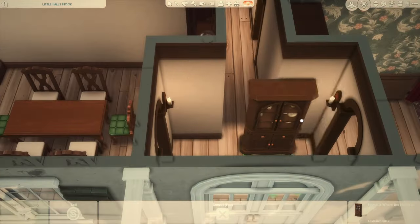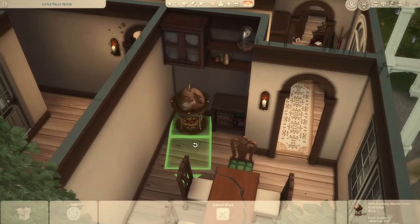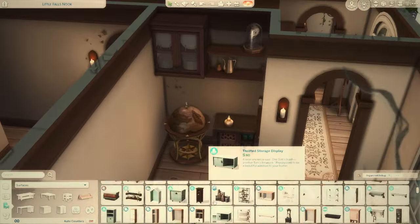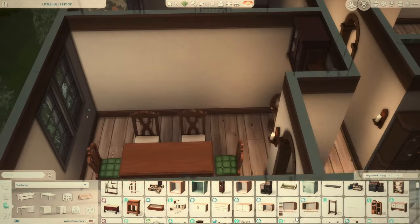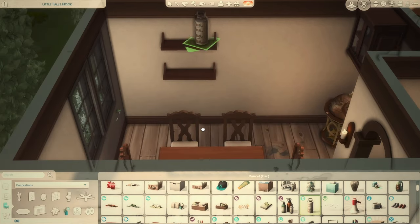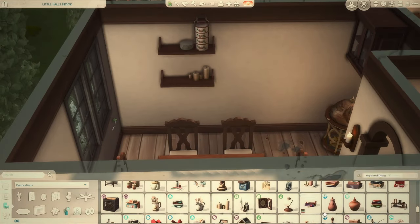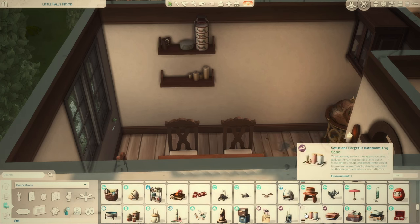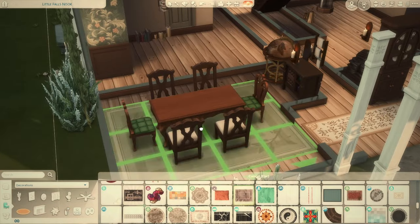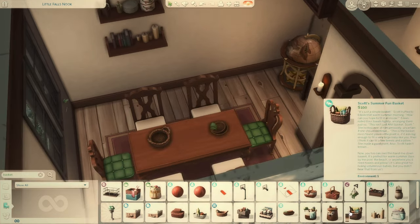I had thought maybe I should have included the bathrooms in the unfurnished version — cabinets, bathtubs, toilets — so that if you buy the house there's at least some basic fixtures. If that would be better for an unfurnished house in the future I might do it that way, but I'd have to change up my building order. I did change a little bit between versions — the upstairs bedroom is closed off with a wall and door in the furnished version, while the unfurnished version on the gallery is an open loft.